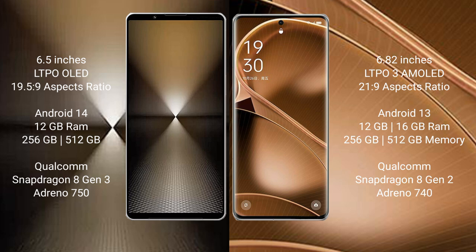The Sony Xperia 1 Mark 6 comes with 12GB RAM and 512GB or 1TB internal storage, powered by the Qualcomm Snapdragon 8 Gen 3 processor with Adreno 750 GPU. The Oppo Find X6 Pro comes with 12GB or 16GB RAM and 256GB or 512GB storage, running the Qualcomm Snapdragon 8 Gen 2 processor with Adreno 740 GPU.